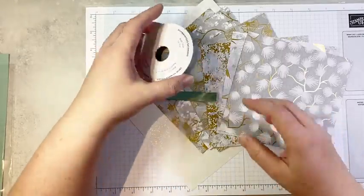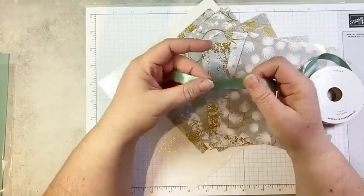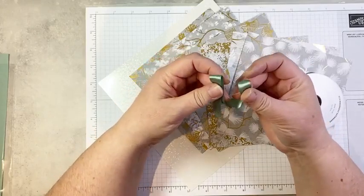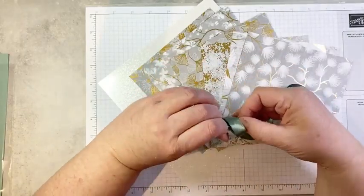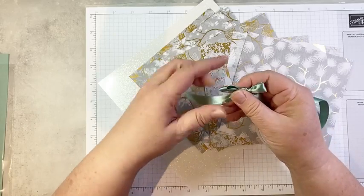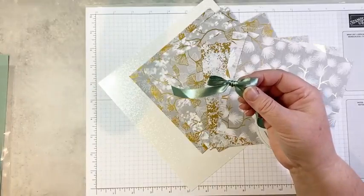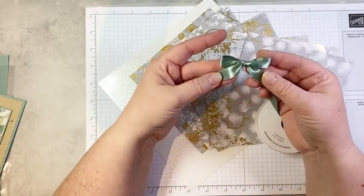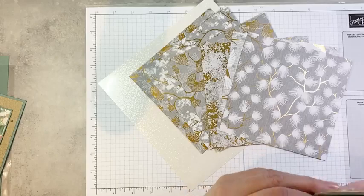So that is the bundle. And then we have this gorgeous ribbon — the Soft Succulent Satin Ribbon. It is about a half inch wide, a little bit wider than a lot of the ribbons we use. It's got some firmness to it, so I would not probably tie it in a bow to use on a card. If you're going to put a bow on a card, it's going to kind of take over your card. But it would look amazing on gift packaging. Beautiful ribbon.